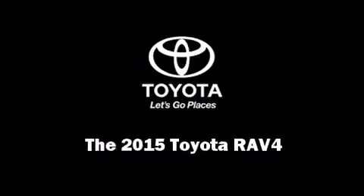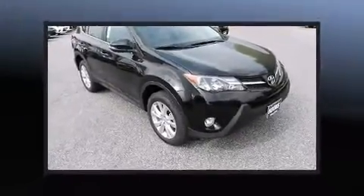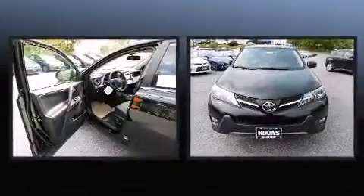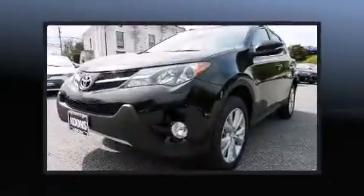The 2015 Toyota RAV4. Under the hood, you'll find a four-cylinder engine with more than 170 horsepower. And for added security, Dynamic Stability Control supplements the drivetrain.